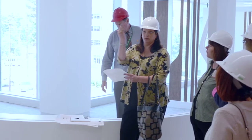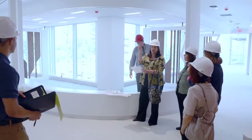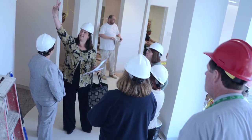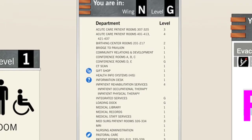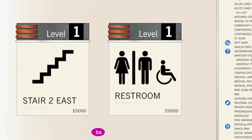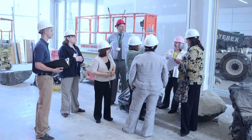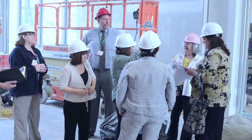Our design team documents existing signage and site conditions, room identification, and code information. Locations and relationships between parking, entrances, elevators, stairwells, and safety equipment will be recorded. Additional photos will be taken and ADA and accessibility issues will be documented.